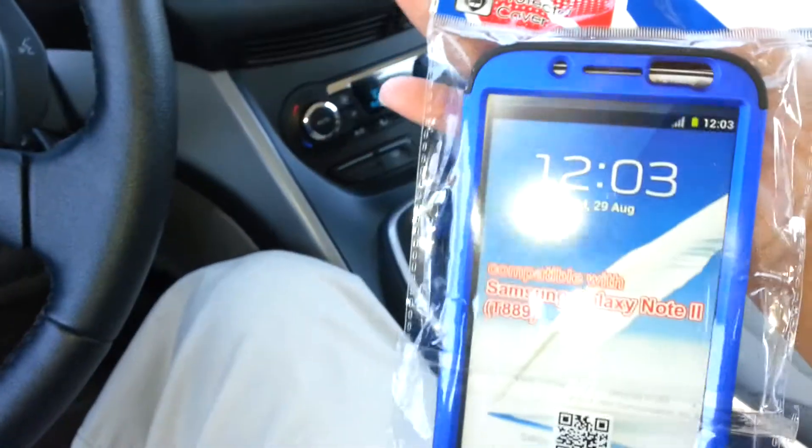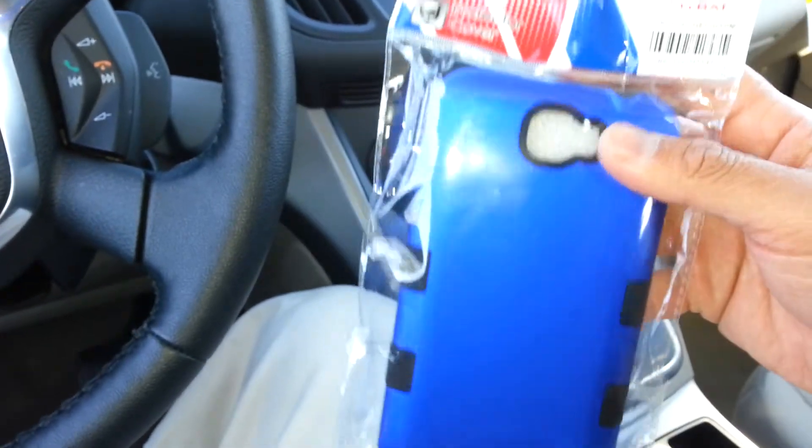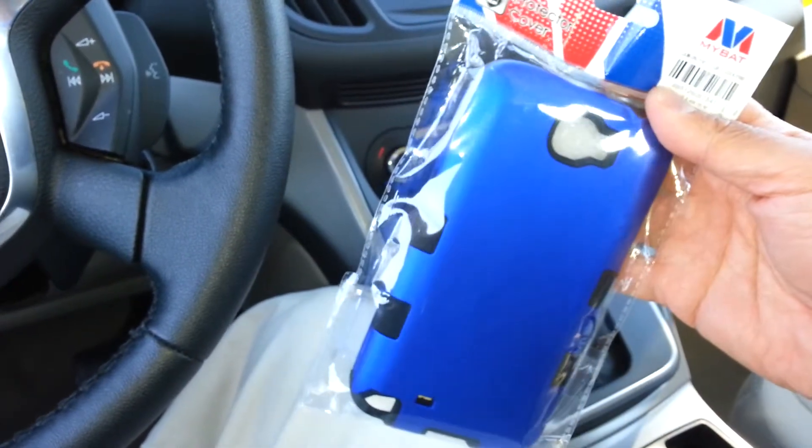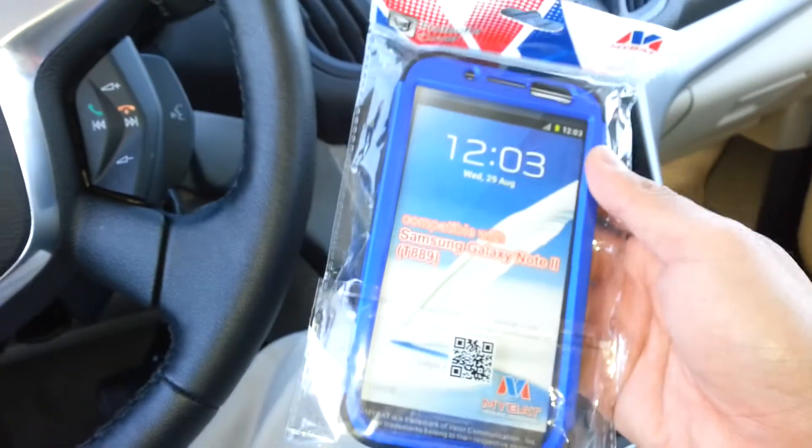I really like this case — I bought another one. I'm going to get some screen protectors at the Verizon store or T-Mobile store. I went to Target but they didn't have any screen protectors for the size of my phone.